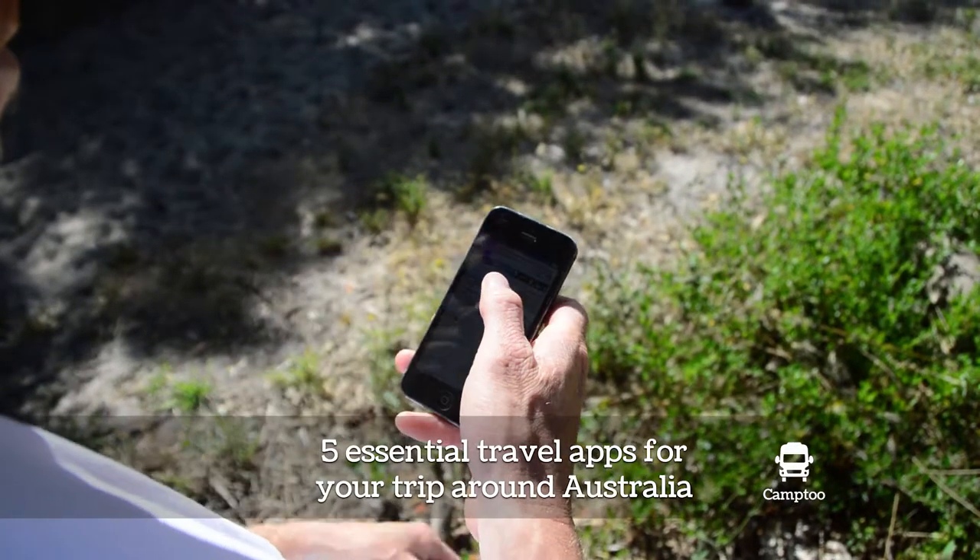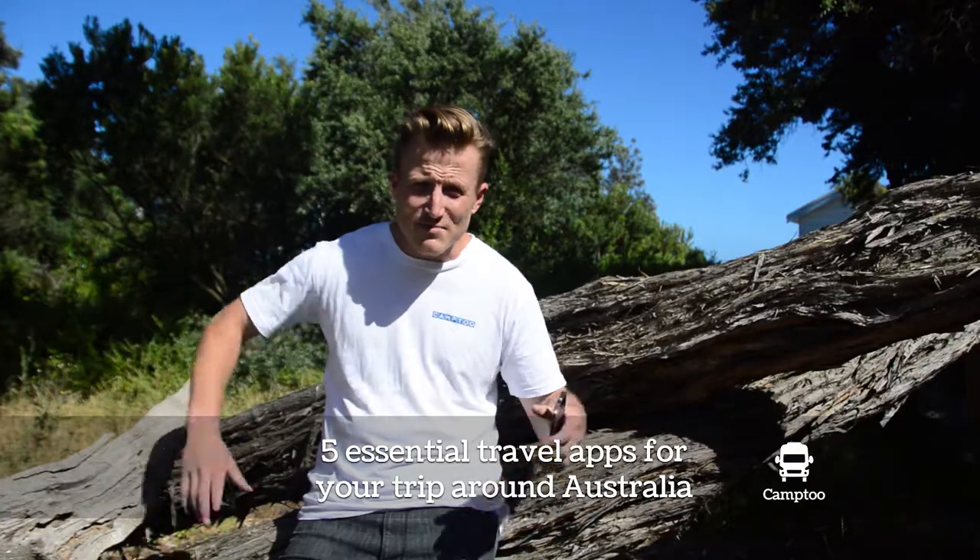So you're setting off for your big trip. It's no longer about having the big paper maps. Here are some apps that really help a good trip around Australia.